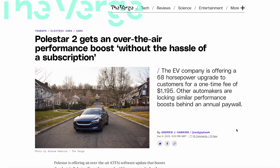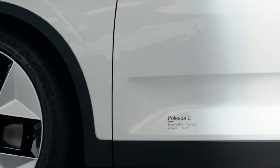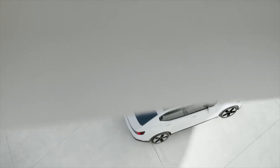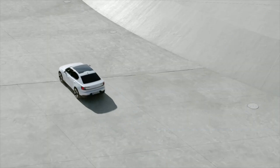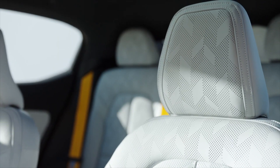Polestar the company isn't actually asking you to subscribe to a service — they're just offering you an option to upgrade your car at a premium cost. It's not cheap, but it makes a lot of sense from Polestar. The EV company is offering a 68 horsepower upgrade to customers for a one-time fee of $1,195.